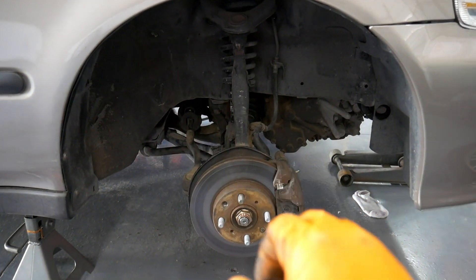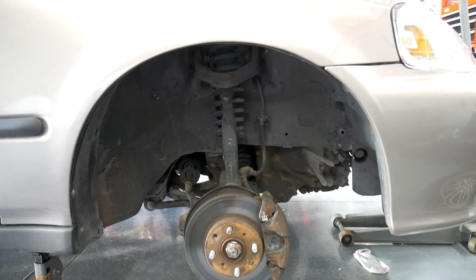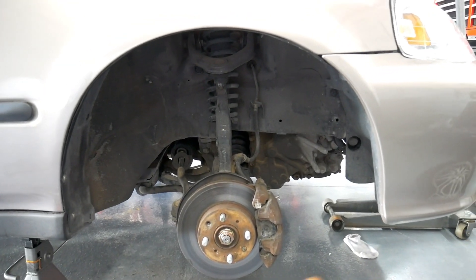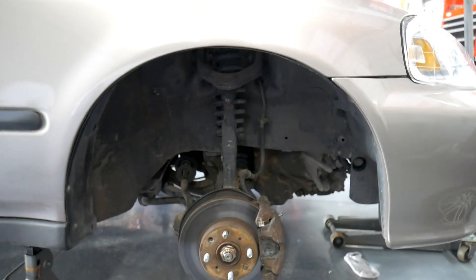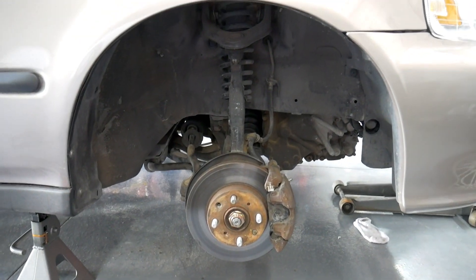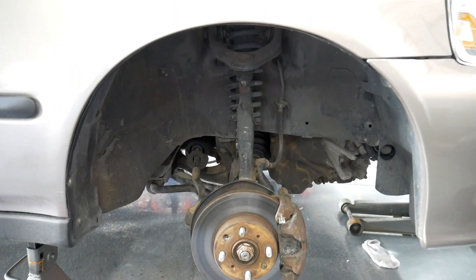With the old arm off I have everything completely reinstalled. Looking at it right here, it looks better already. You can see this kind of seems like the center, the high point. Let's put the wheel on and get this car on the ground and see if it has fixed the problem.